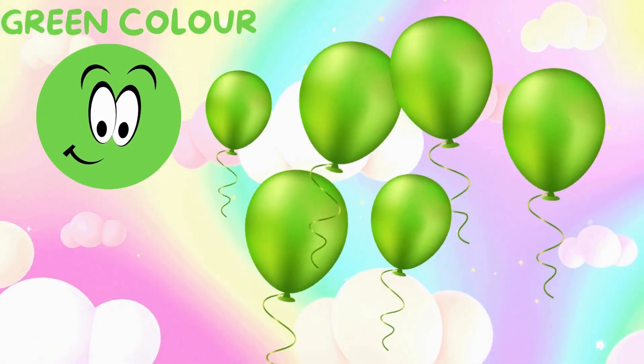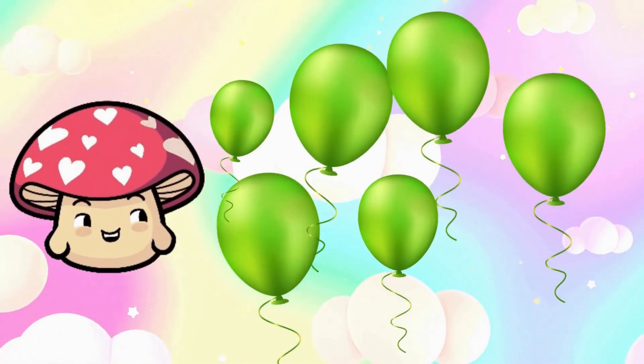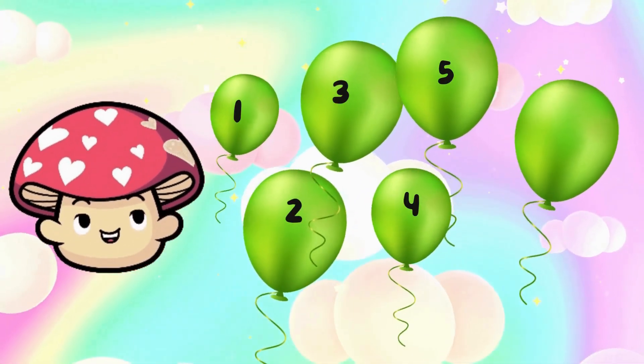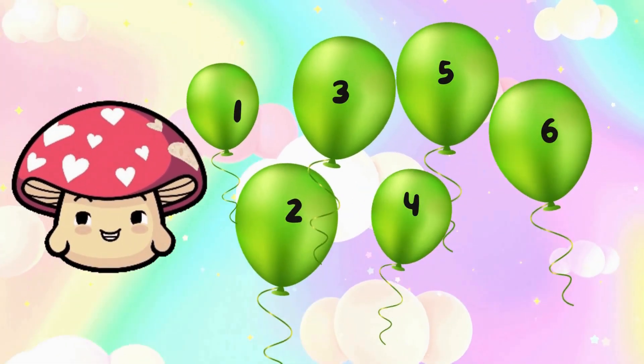Green color. Count balloons with me. One, two, three, four, five, six. There are six balloons.